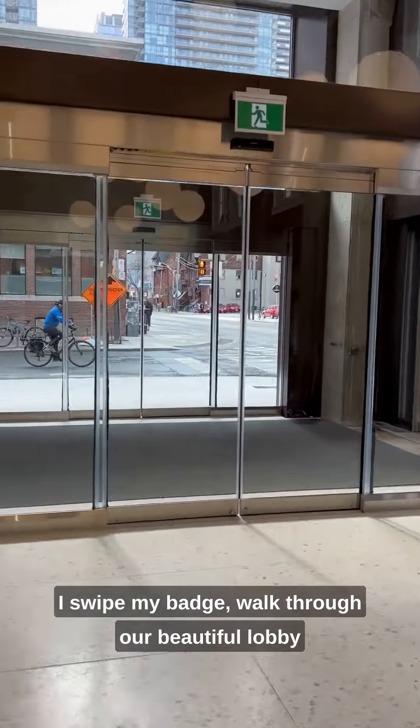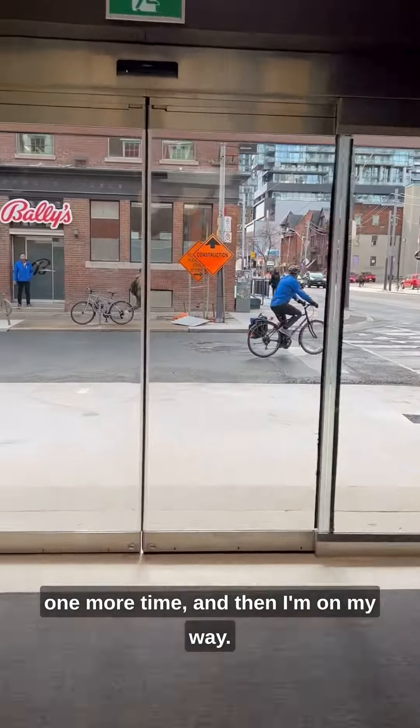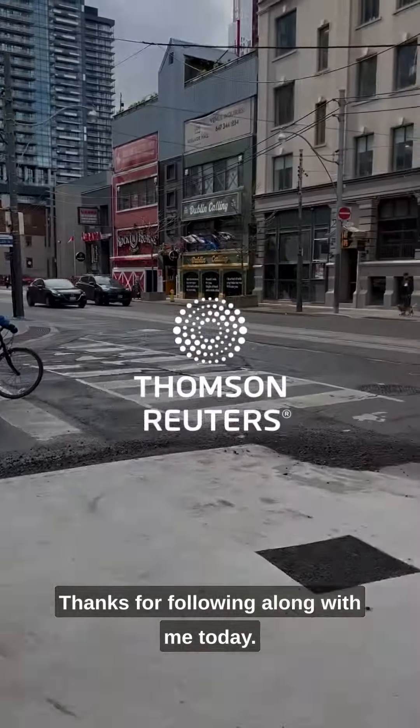I swipe my badge, walk through our beautiful lobby one more time, and then I'm on my way. Thanks for following along with me today.